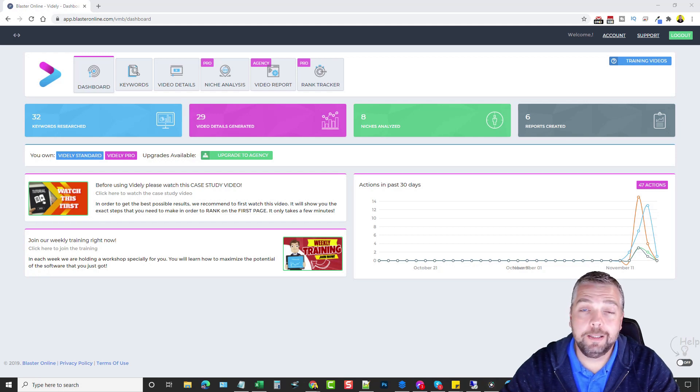Hey, this is Chris with vidsociety.com and today I'm going to be doing a review for you on a product called Vitally from the Blaster Suite guys, Vlad and Stoiken. If you're not familiar with these guys, they've been into video marketing for years and years and they've had a lot of video marketing tools and products released over the past few years.